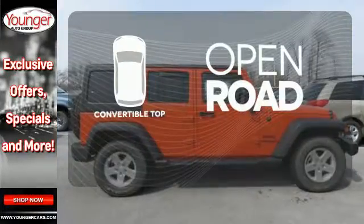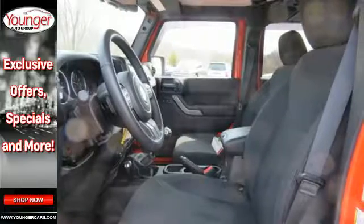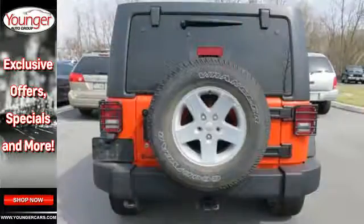The feel of the open road takes on a new meaning with the convertible top. Authentic, rugged, iconic, this 4x4 Freedom Machine is ready to impress.